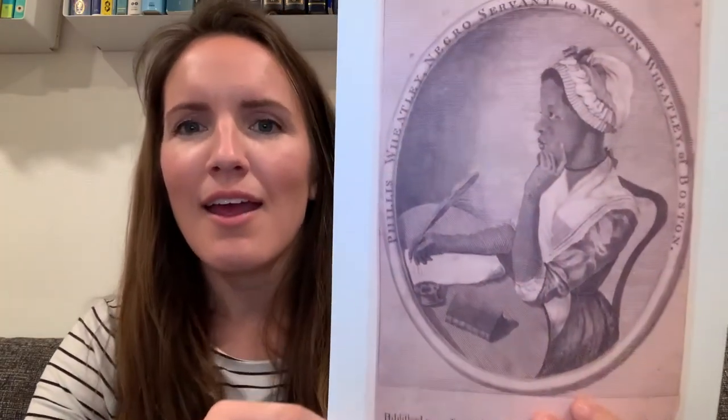When she was a young girl, she was kidnapped from her home in West Africa, which must have been terrifying. She was brought here and sold to a family in Boston called the Wheatleys. And when she was still a young girl, the Wheatleys realized that Phyllis was special. Let's look at her portrait and talk about what made her so special.